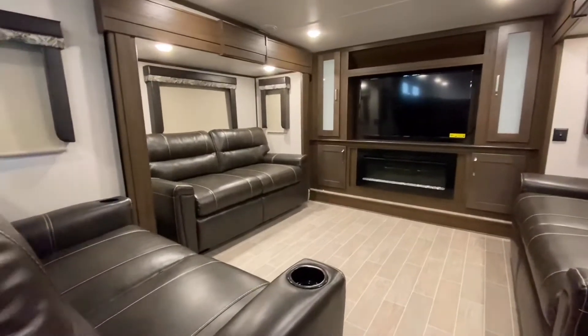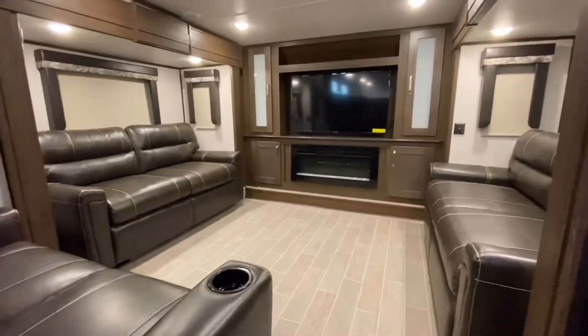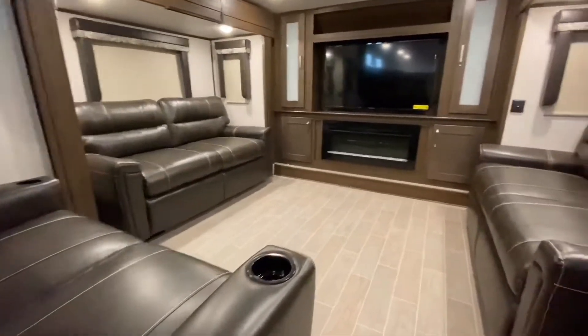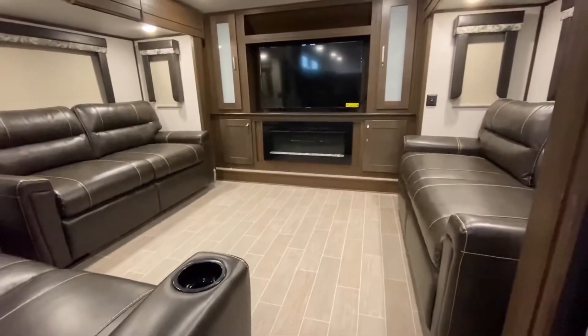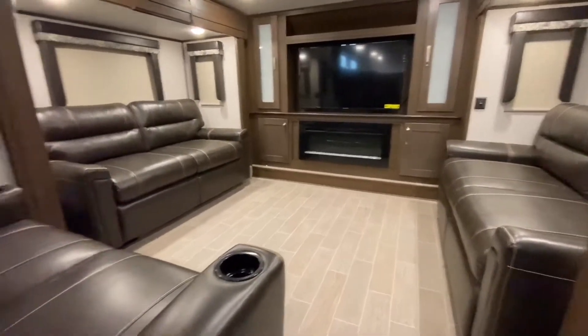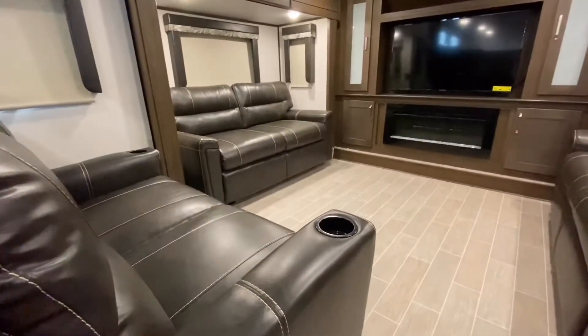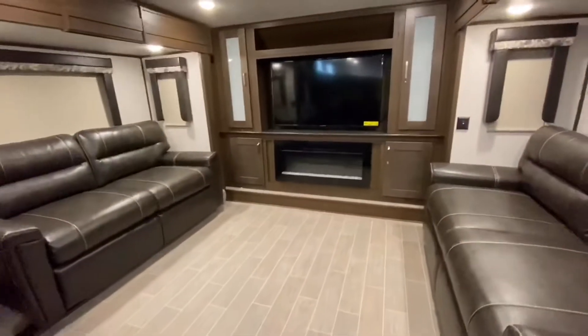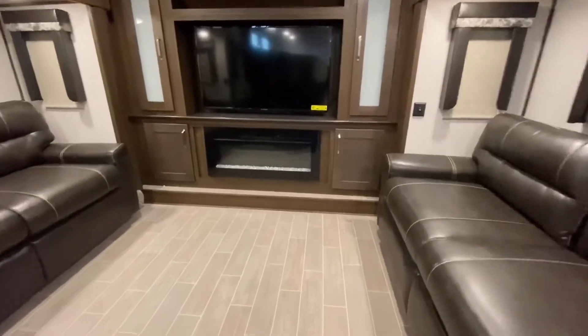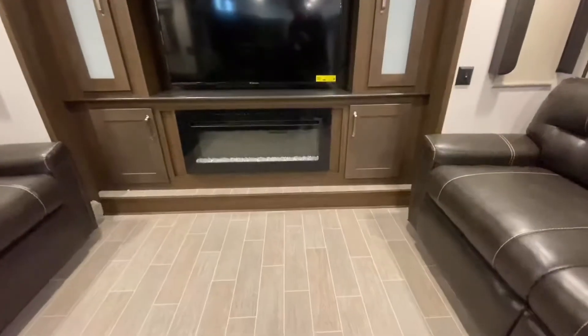Up here we have the front living area with three couches. The couch to the back is a double recliner and the two other couches opposing each other are both tri-fold hide-a-bed sofas. You can sleep four adults up here and one child or smaller person on this couch. You have a large flat-screen TV as well as a huge 40-inch electric fireplace.